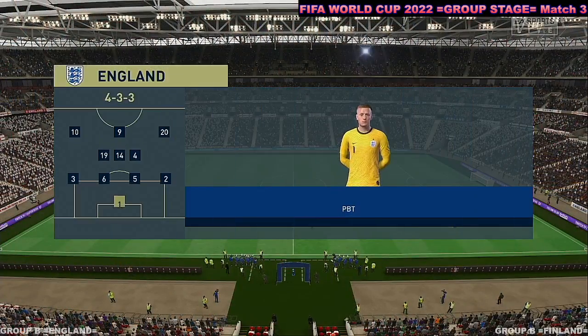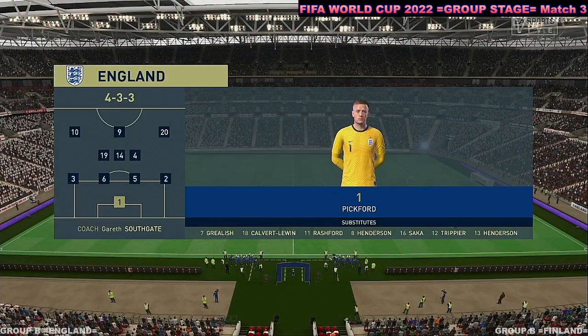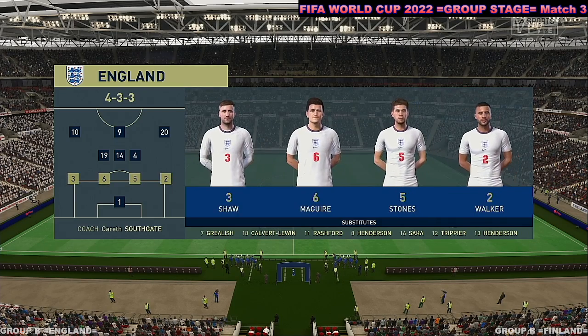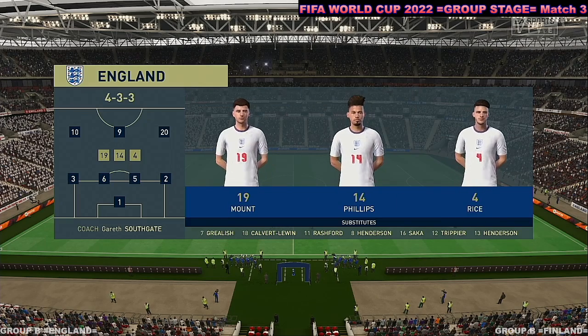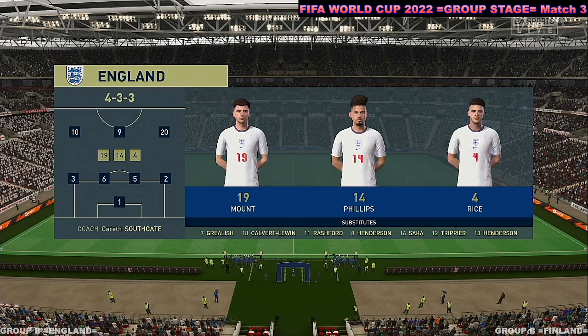The England first eleven: Jordan Pickford stands between the posts. Luke Shaw starts along with Kyle Walker as full backs. Raheem Sterling plays with Phil Foden out wide, and the responsibility of leading the line today goes to Harry Kane.